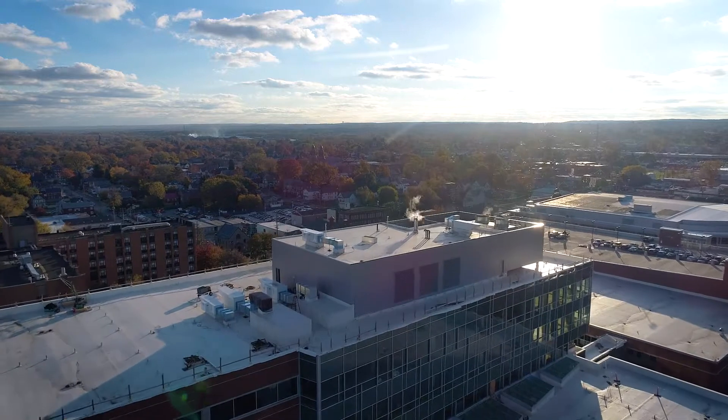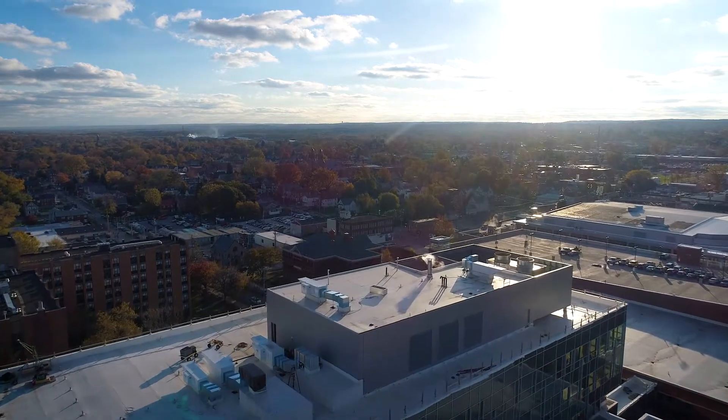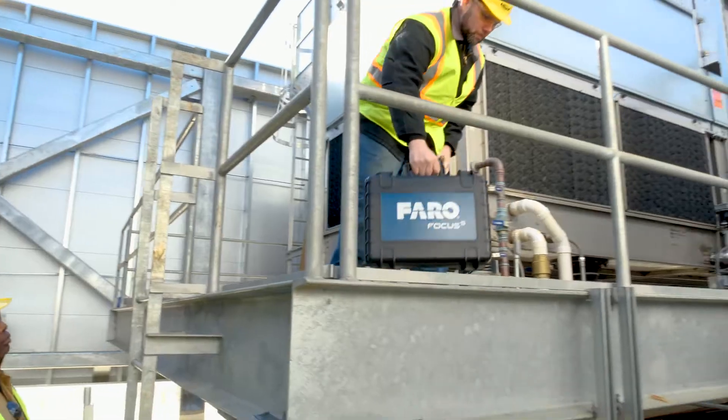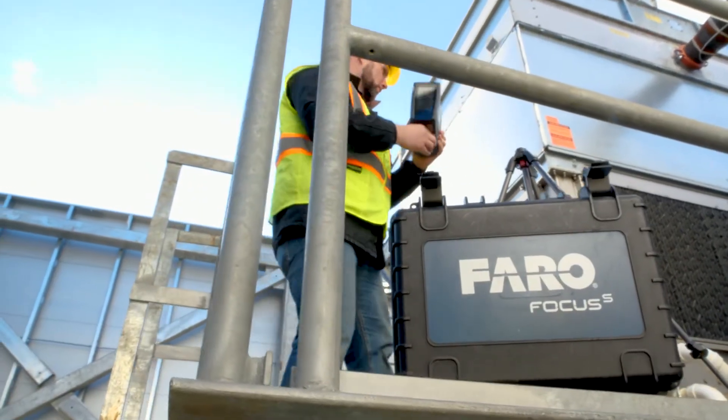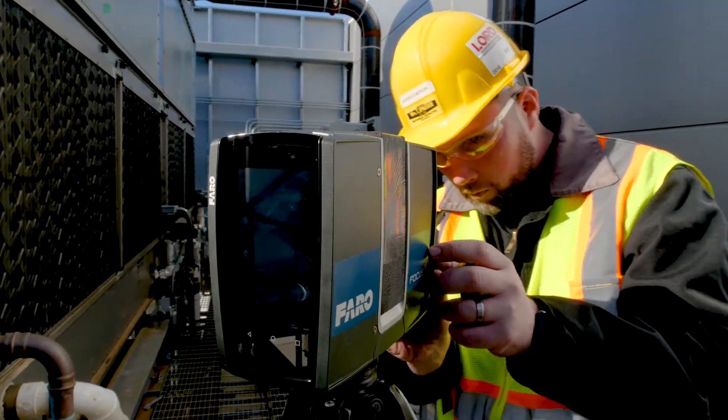The penthouse of the building basically houses two direct outside air handlers. There's a lot going on there with all that piping and routing and coordinating. It doesn't do you any good if you're running into stuff.